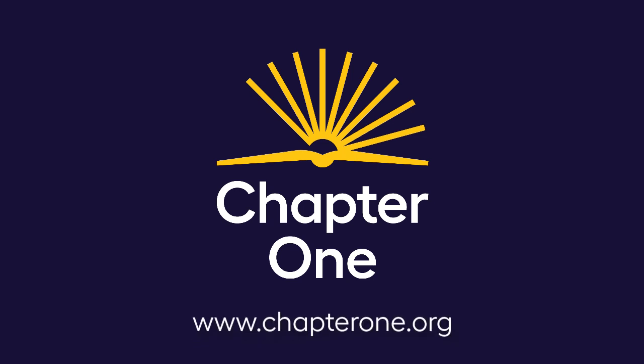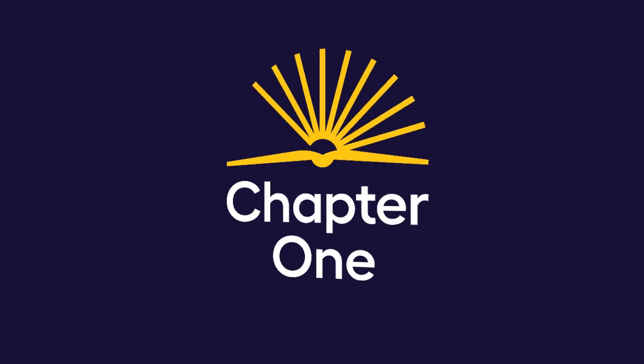Welcome to the Chapter 1 Online Reading Volunteers Basic Training. Before we start, just a quick note about the training you're about to watch. In February 2023, we changed our organization's name to Chapter 1. We've updated this video with the new Chapter 1 name where we can. However, you may hear or see references to the old program name, TutorMate.